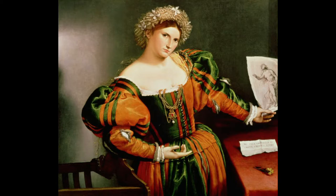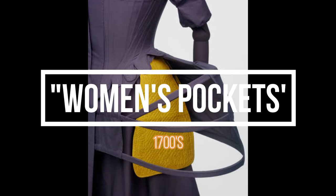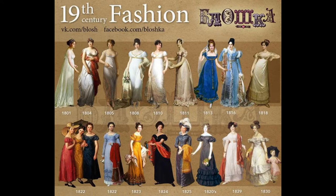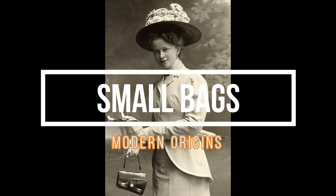During the 1700s, women had pockets which are tied around their waist and under the skirts. And yes, they were considered as undergarments back then. Later on, with their dress styles changed to the simpler and slimmer designs, women began carrying them around as small bags, which are now known today as handbags.